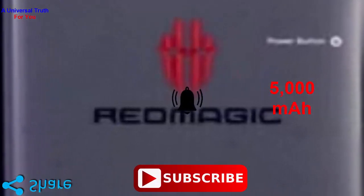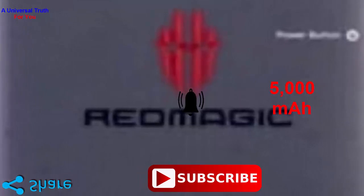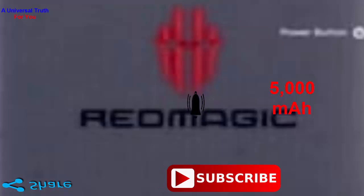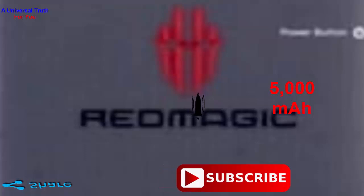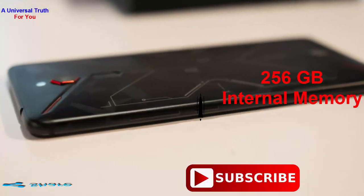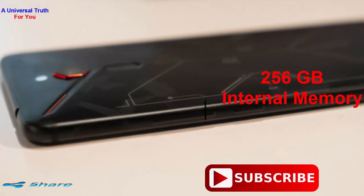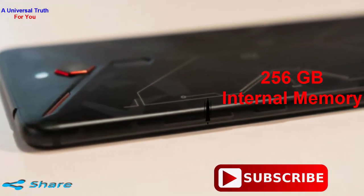It runs on a 5000 mAh lithium polymer battery that comes with a quick charging feature. Now going for its storage and connectivity features — it has a hefty internal memory of 256 GB which provides enough storage to store documents, files, videos, images and many more.